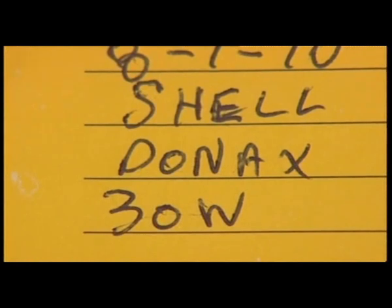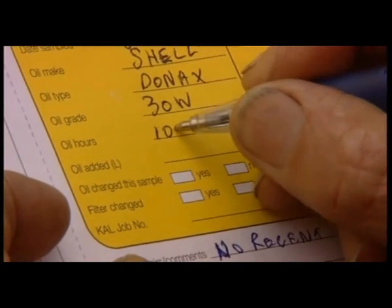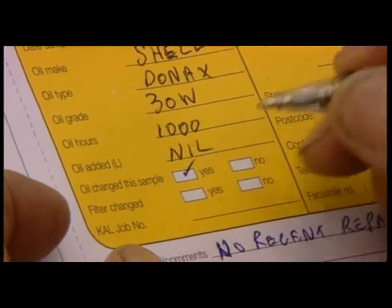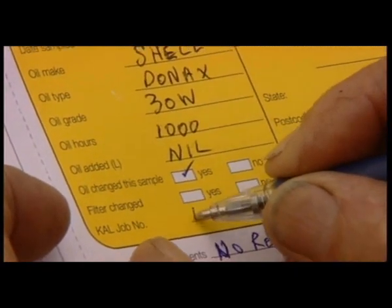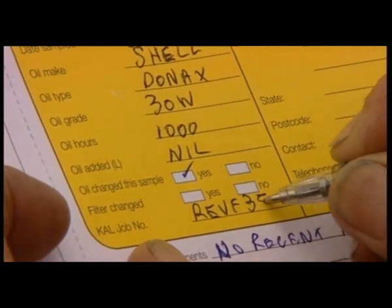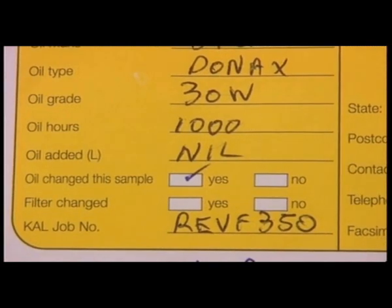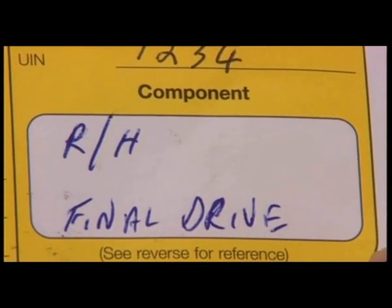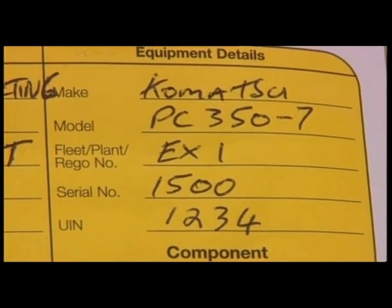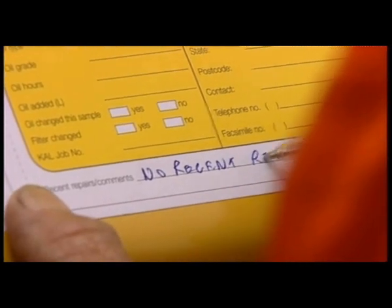Viscosity rating is an area of increasing importance. Machines are working to finer tolerances and lubricants are having to work much harder. Enter the date of the last oil change, because how long the oil has been in use will have a big bearing on the analysis, as will how much top-up oil has been added since the last oil change. Machine details are also important, so please enter the make, model and serial number of the piece of equipment. And if there's been any update to the machine, there's a place to note that as well.